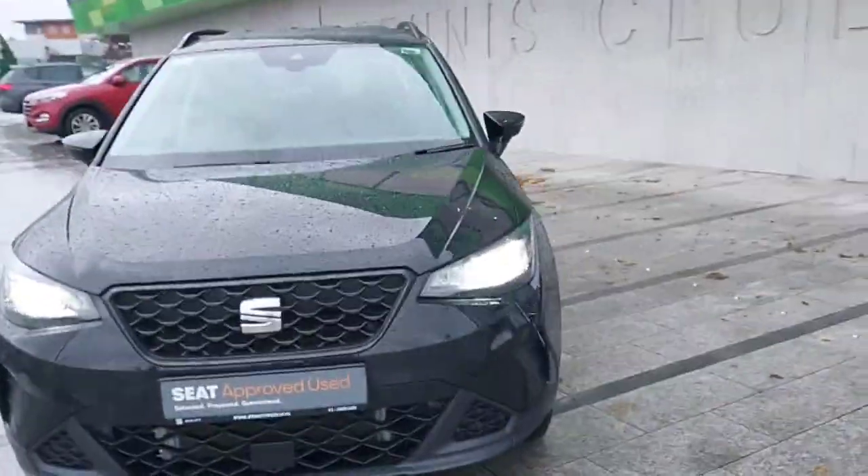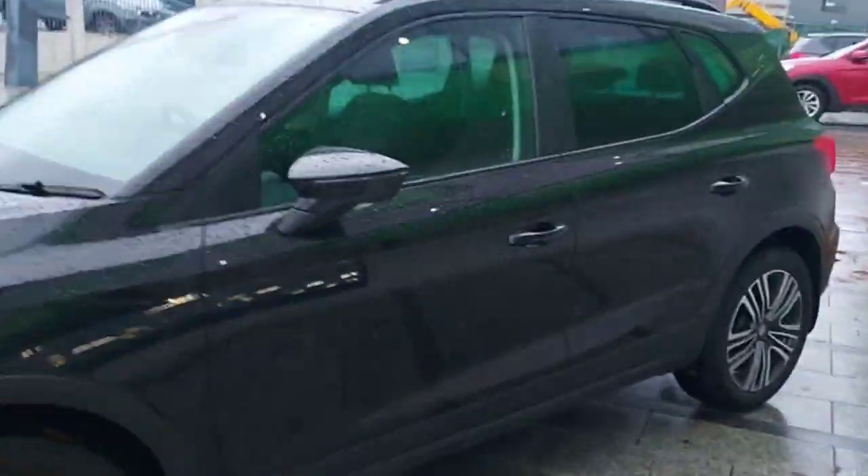Hey guys, Dennis here from Ways Kassnok, and today we are looking at this 2022 SEAT Arona. It's a 1L petrol, 110hp SE Plus model. As you can see, it comes with the black roof rails and blacked-in windows.